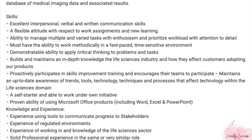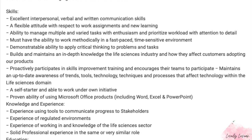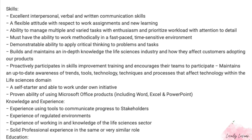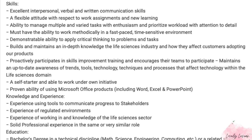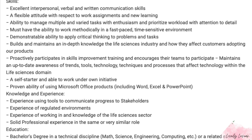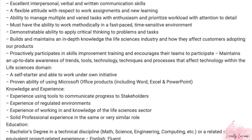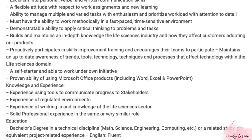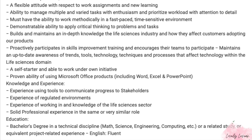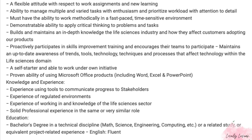In terms of skills, you need excellent interpersonal, verbal, and written communication skills. You must have the ability to work in a fast-paced environment, proactively participate in improvement training, and have Microsoft Office experience — that includes Word, Excel, and PowerPoint. They also require experience in regulated environments, knowledge of the life sciences sector, solid professional experience in the same or a very similar role, and a bachelor's degree.